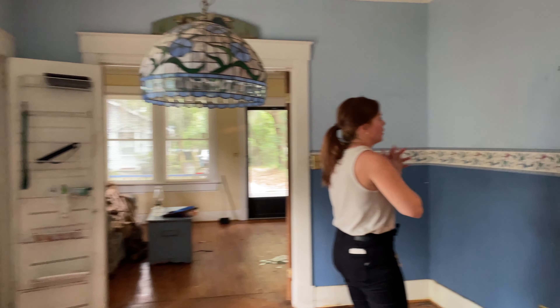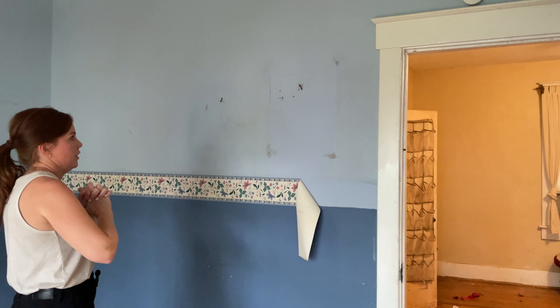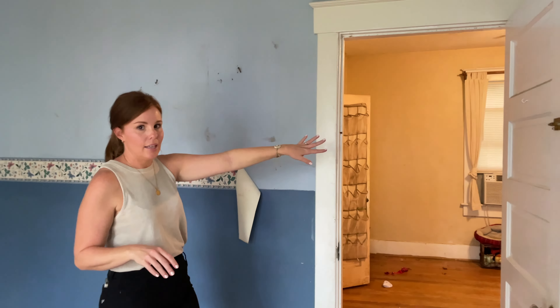The kitchen is a disaster. The best part about it has got to be this brick chimney that was probably used for the old wood burning stove, which is pretty cool, so we'll definitely leave that exposed.